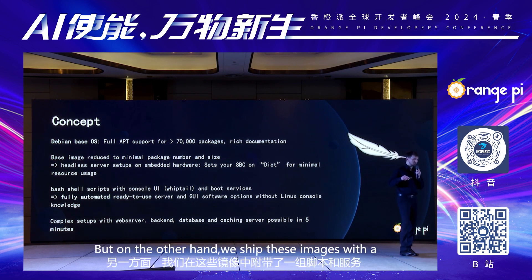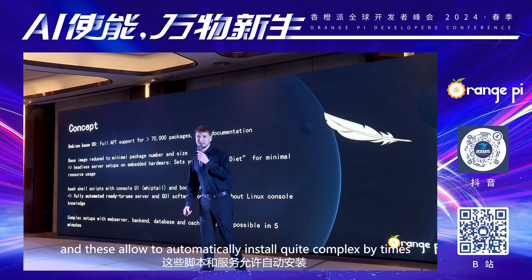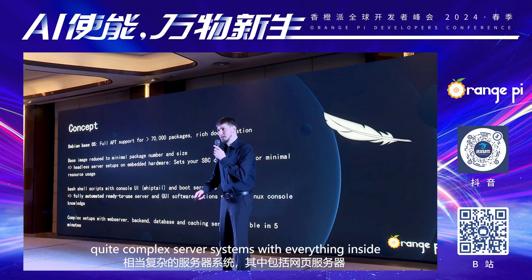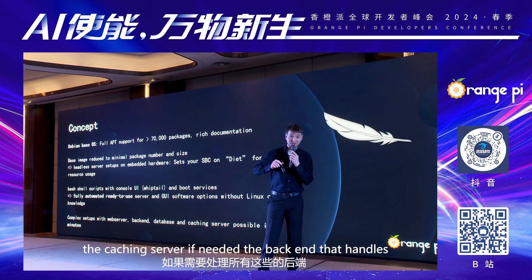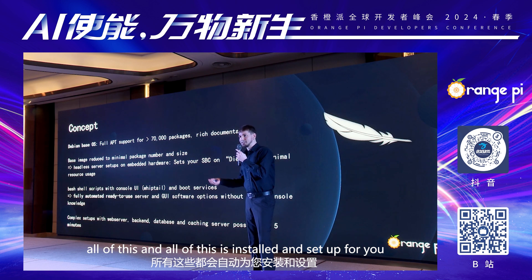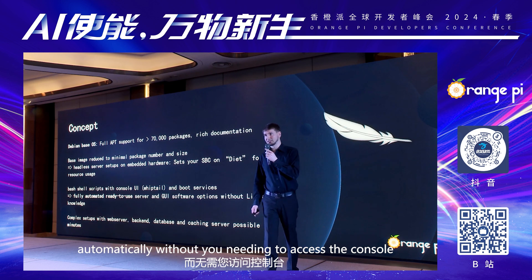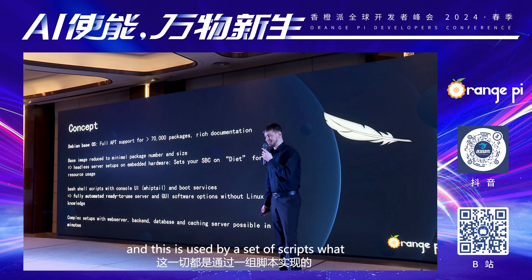But on the other hand, we ship these images with a set of scripts and services that start at the first boot, and these allow to automatically install quite complex server systems with everything inside — the web server, the database server, the caching server if needed, the back end that handles all of this. And all of this is installed and set up for you automatically, without you needing to access the console and type in commands by yourself. And this is done using a set of bash scripts.